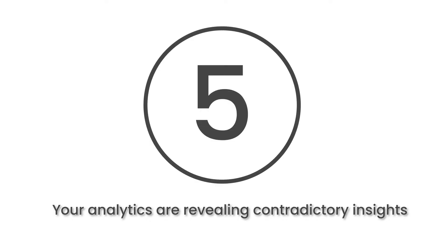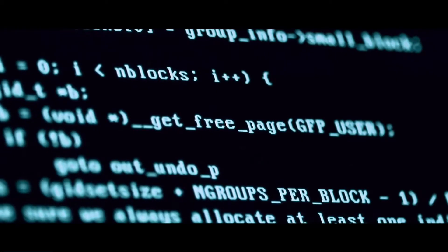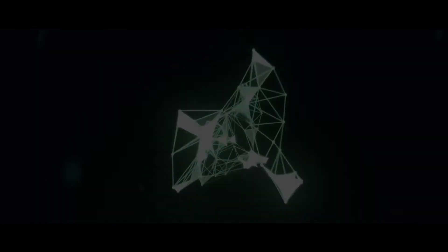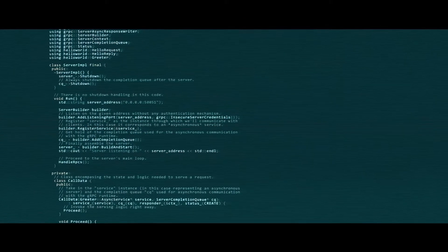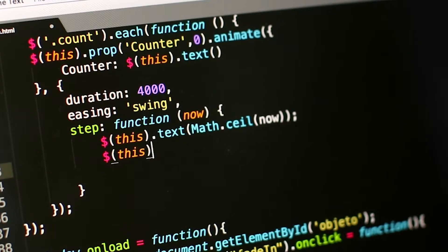At number 5, your analytics are revealing contradictory insights. A poor data analytics strategy can lead to confusing and contradictory insights. To avoid this, organisations need a good understanding of the information available to them. Gathering more data does not necessarily lead to better results, and without organising that data, doing an efficient audit becomes much more difficult.